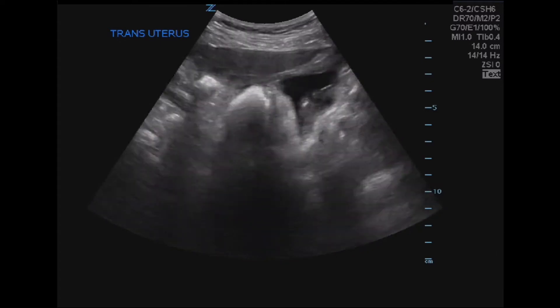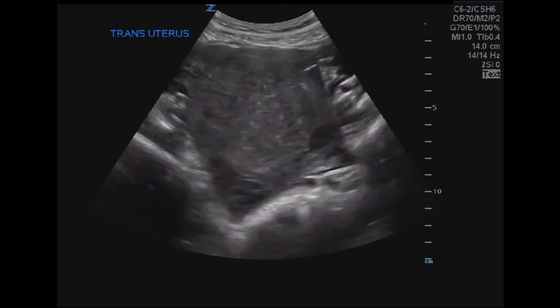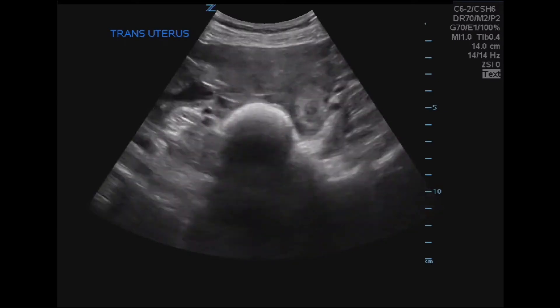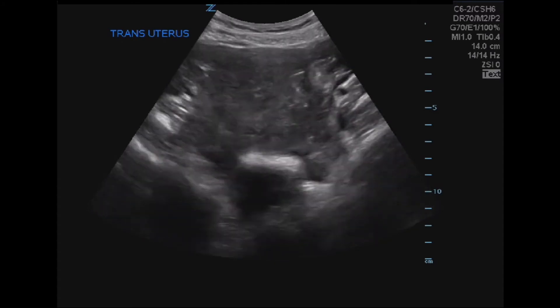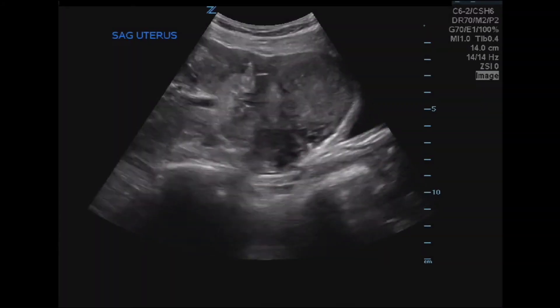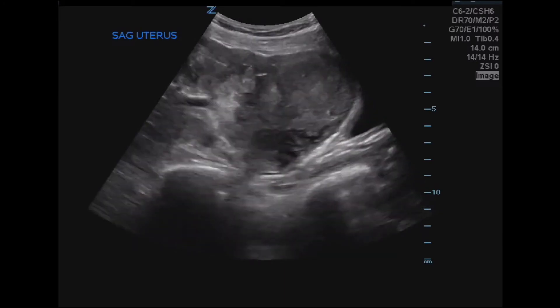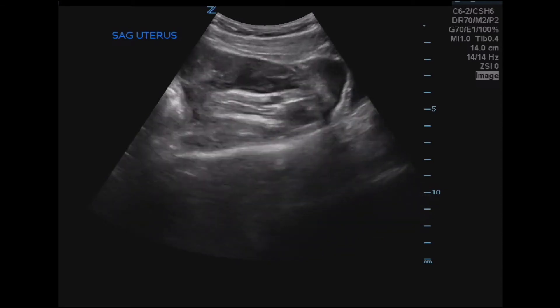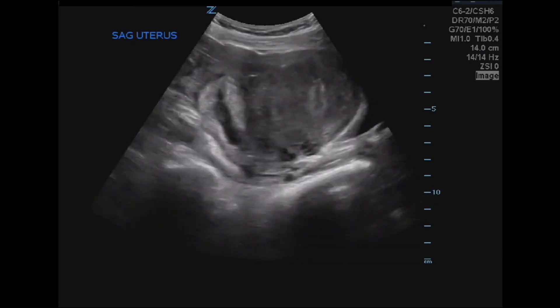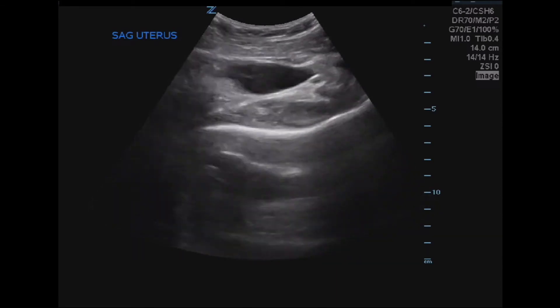Please take some time to review before we move on to the last image. The final video is a sagittal cut of the uterus. As is often the case, imaging in different planes gives useful information which aids in accurate interpretation. Take a little time before we progress into the interpretation images.